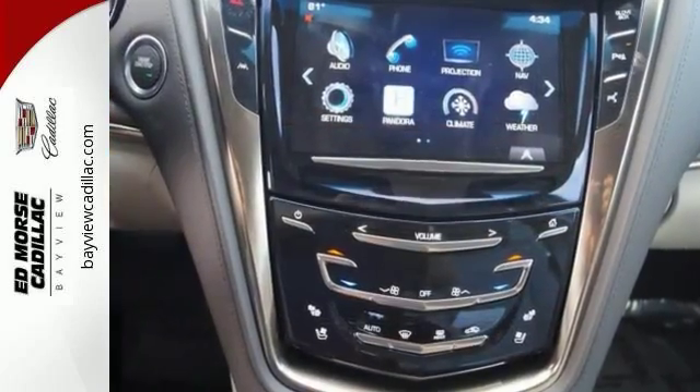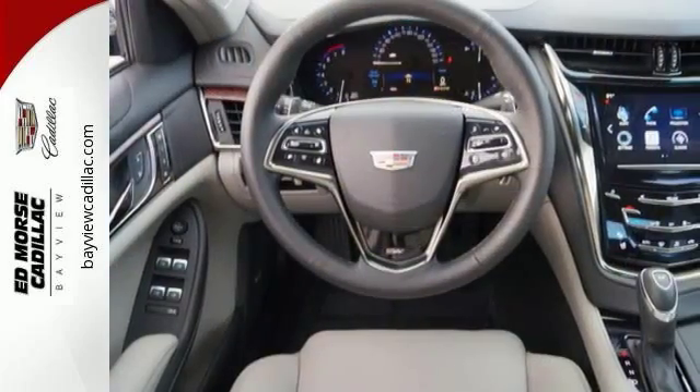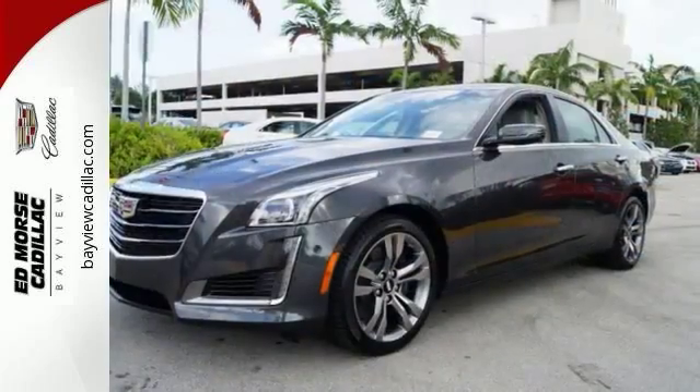The attention to detail on the outside is also reflected inside the luxurious cabin. Active noise cancellation turns the world down and Cadillac CUE gives you a world of information and entertainment options to turn up.